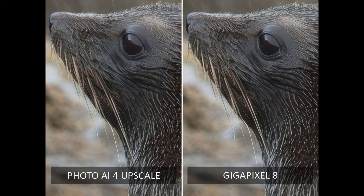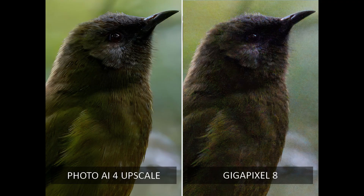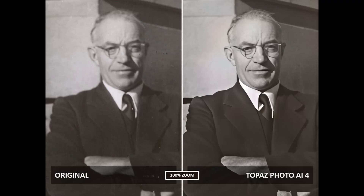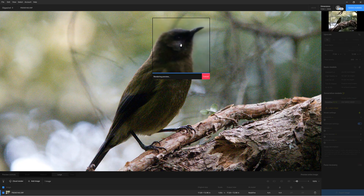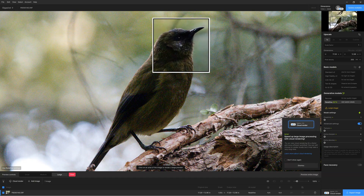While Gigapixel is equally excellent when it comes to upscaling good quality images, Photo AI wipes the floor with Gigapixel when it comes to upscaling noise-ridden and blurred photos. For this reason, Topaz Photo AI is by far the better option for turning flawed photos into keepers. Yet, Gigapixel can match and even exceed Photo AI thanks to Recover, while Redefine offers both restoration and the means to reimagine your images — something Photo AI cannot do.